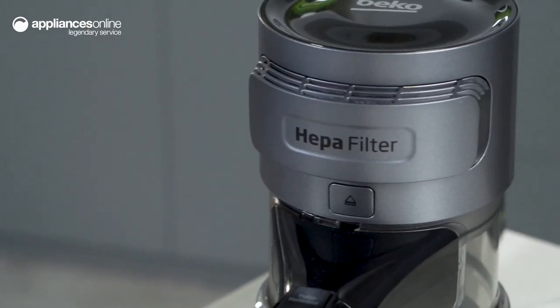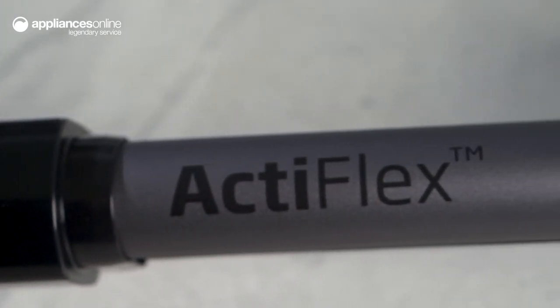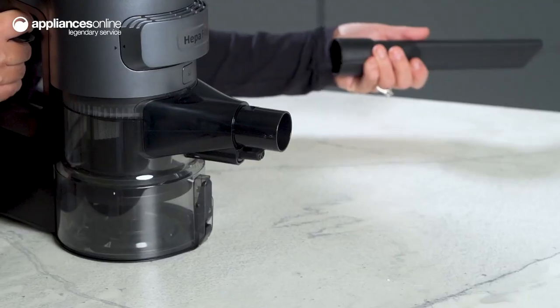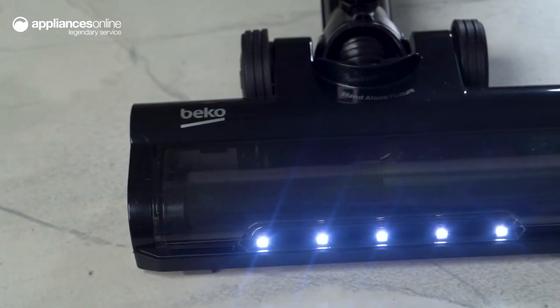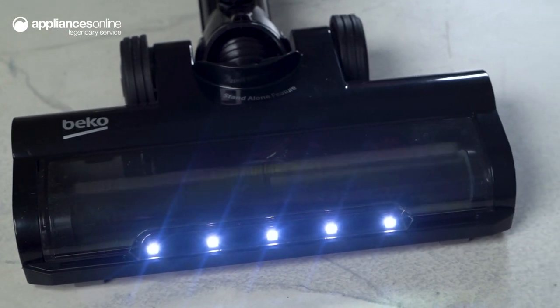Difficulty cleaning those hard to reach places will be a thing of the past thanks to ActiFlex. The angled nozzle allows you to ergonomically glide under often neglected surfaces like beneath the sofa or under the bed, while the LED equipped vacuum head illuminates the area so you can shine a light on otherwise overlooked dust.